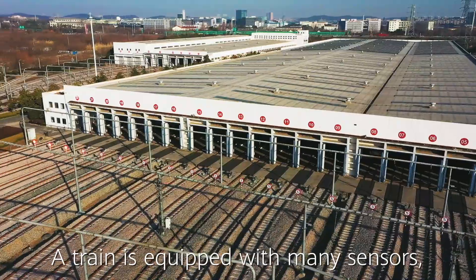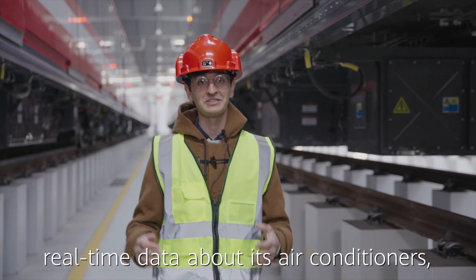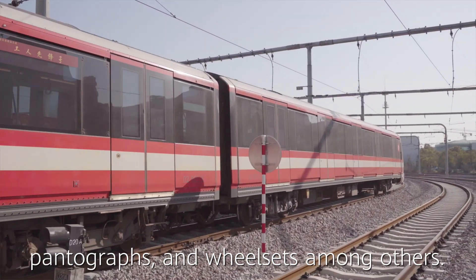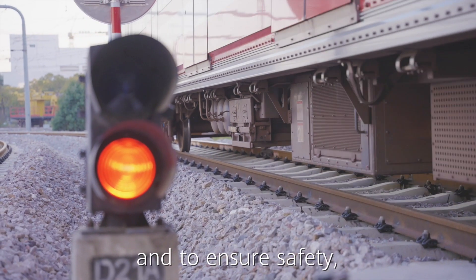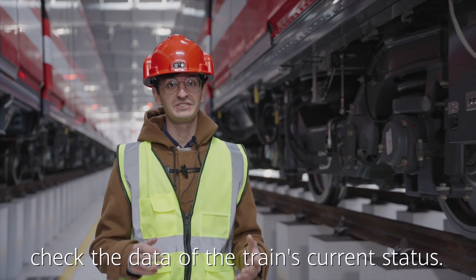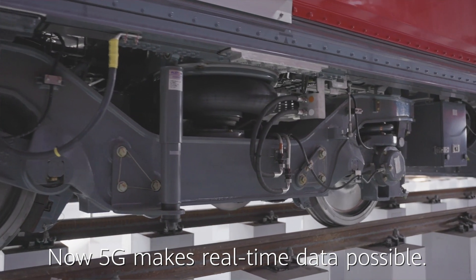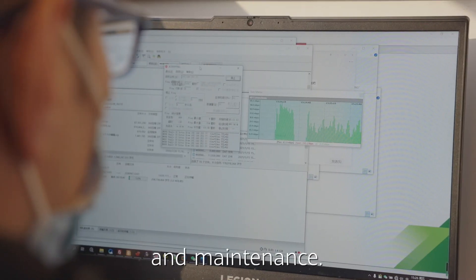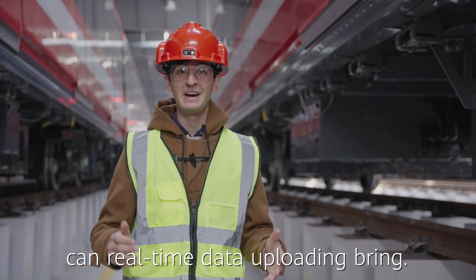A train is equipped with many sensors which generate a large amount of real-time data about its air conditioners, pantographs, and wheel sets, among others. Nanjing Metro runs for long hours every day and to ensure safety it is important to check the data of the train's current status. Now 5G makes real-time data possible while the train is running, so there can be intelligent operations and maintenance. Let's learn what value real-time data uploading can bring.